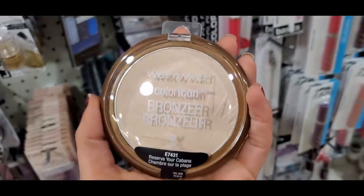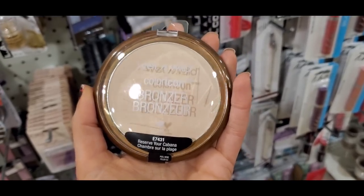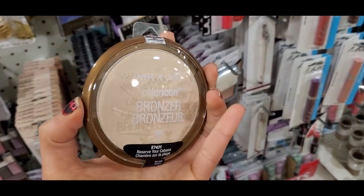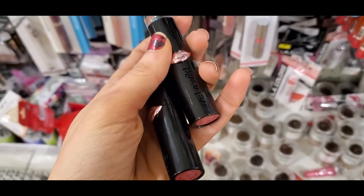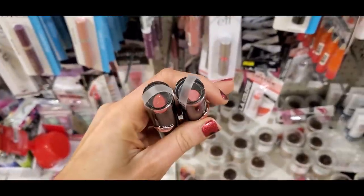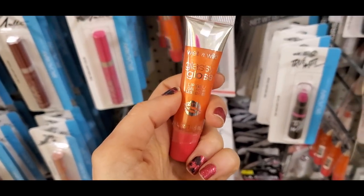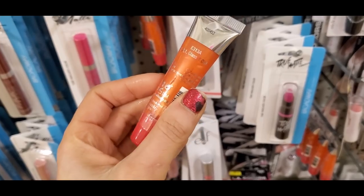One of my favorite finds: the Wet and Wild Color Icon in 'Reserve Your Cabana' — a classic shade I've been using to set under my eyes. It's amazing — I got three backups! More Wet and Wild matte lipsticks in a really pretty 'your lips but better' shade. And a throwback: the Glassy Gloss — this is reminding me of middle school and high school!